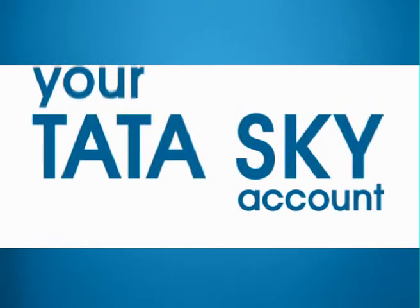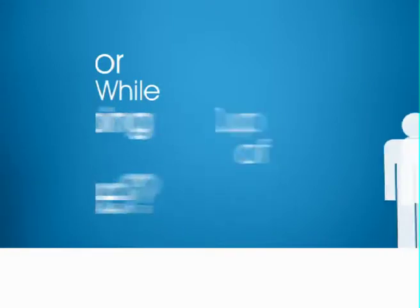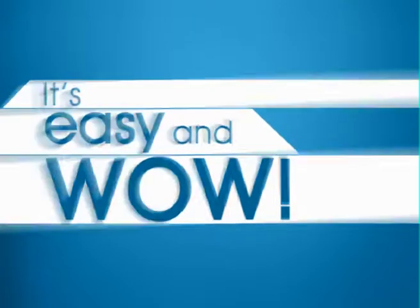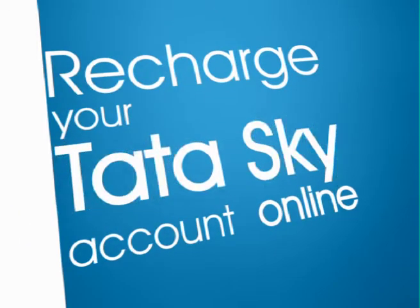Have you ever recharged your TataSky account while traveling, while in office, while sipping a cup of coffee or while waiting in a queue? Wondering how? It's easy and wow! Recharge your TataSky account online.